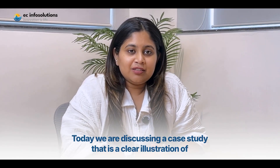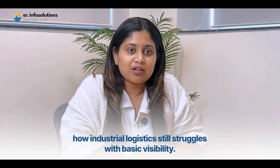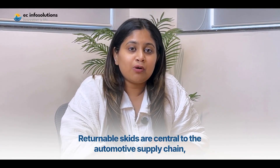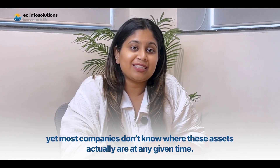Today, we are discussing a case study that is a clear illustration of how industrial logistics still struggles with basic visibility. Returnable skids are central to the automotive supply chain, yet most companies don't know where these assets actually are at any given point.